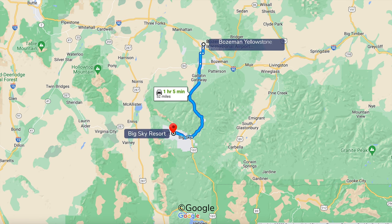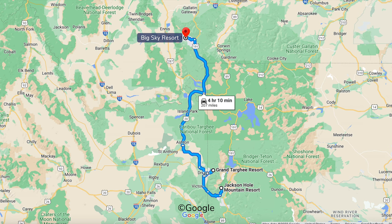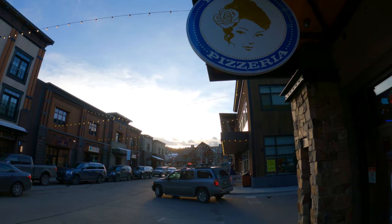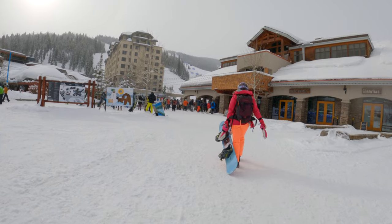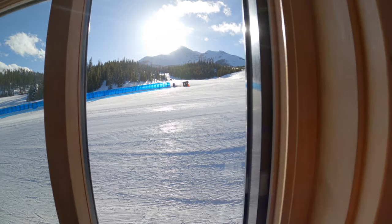Big Sky Ski Resort is located an hour's drive south of Bozeman International Airport, ten minutes up the road from the small town of Big Sky. We visited as part of a road trip from Jackson Hole using our Icon passes. The town of Big Sky and the main base area are rapidly expanding with shops, restaurants, and lodging. The base area has free parking with open-air trailer shuttles to the lifts.